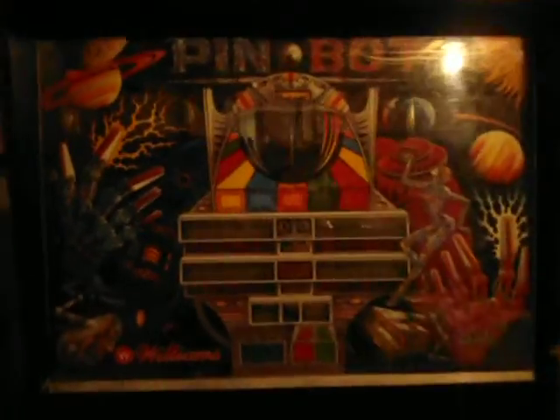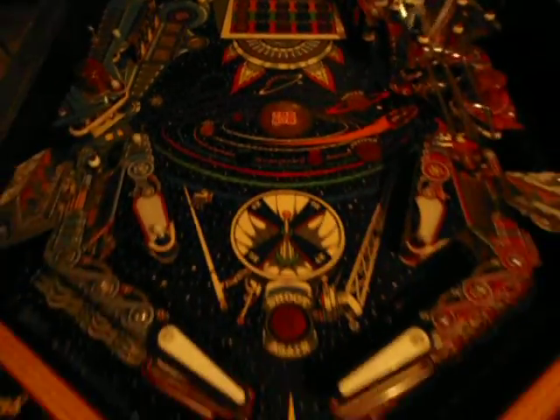Pin Bot's next — Pin Bot, circuit's activated. It's in good shape, playfield's in really nice shape. There's Pin Bot.